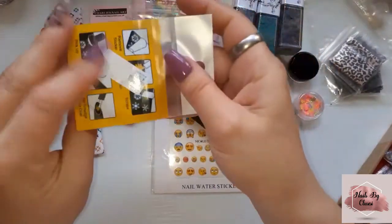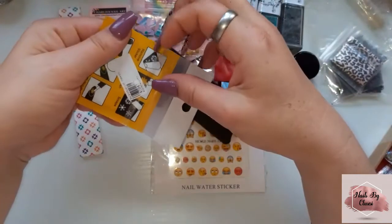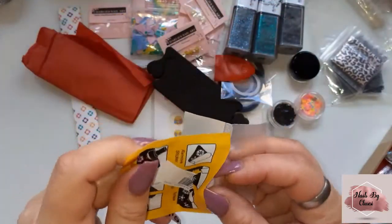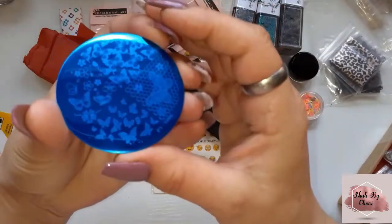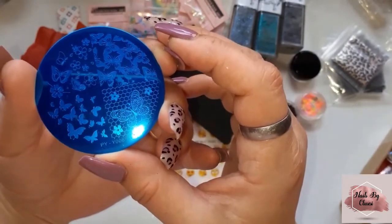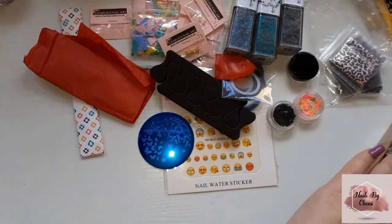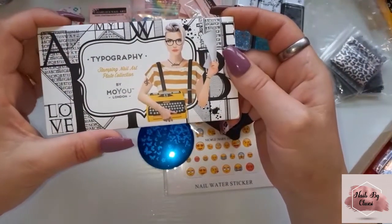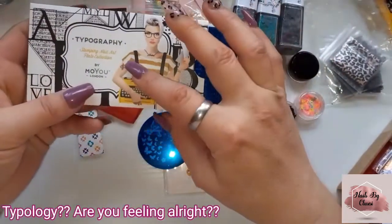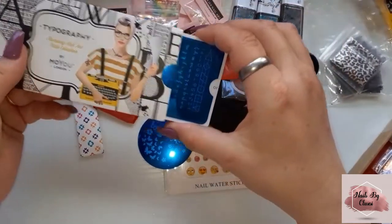Then we have a stamping plate with some butterflies on it — really cute. And this stamping plate by Moyu — typography collection number seven. Now I wanted this one. I knew they were doing a sale on their website and this is the one I wanted, but I didn't want to just get one so I ended up not getting any.